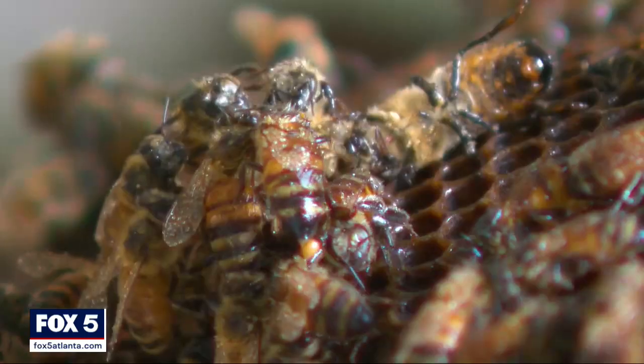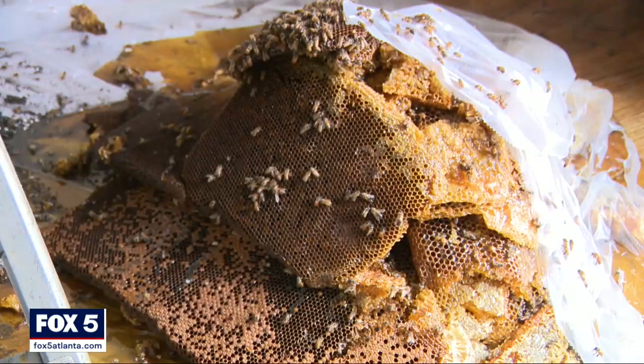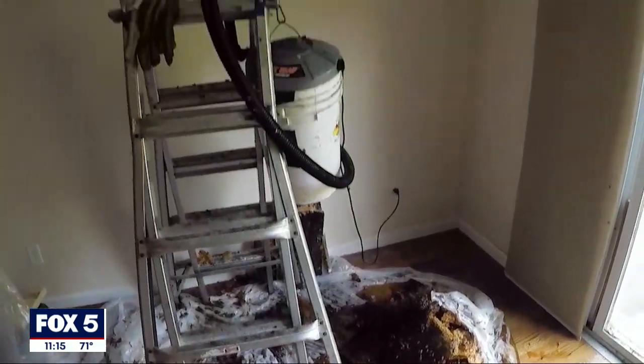They were doing quite well. Bee-leave it or not, this one is actually a little bit smaller than the first hive found back four years ago. Chason says the bees picking this spot is really by chance. He likens it to humans' house hunting.